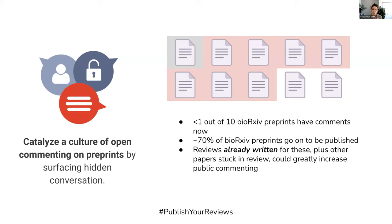Yet at the same time, we know that about two-thirds — and in excess of two-thirds — of bioRxiv preprints go on to be published, which suggests that they are undergoing peer review and there's a lot of material that could potentially be brought to the surface to enrich this public conversation.